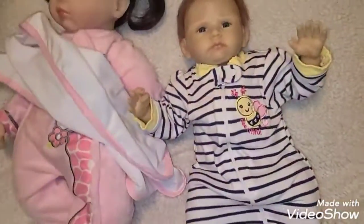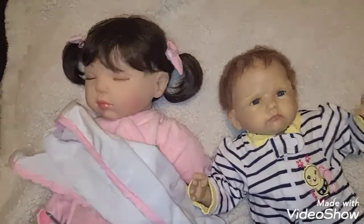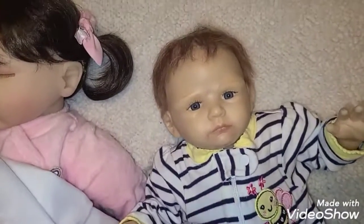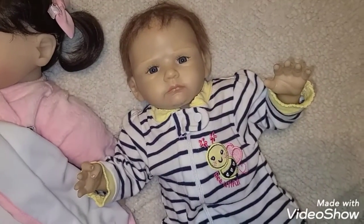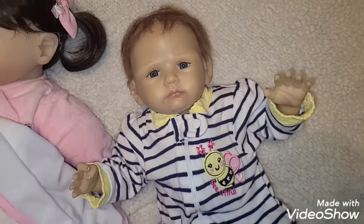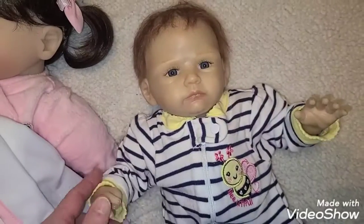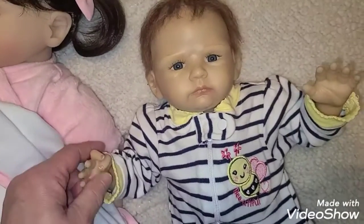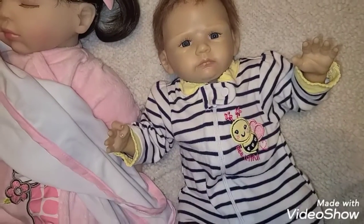Over here I have an Ashton Drake and a Paradise Galleries baby. This is my Payton — she is a retired doll and she is the Payton kit from Ashton Drake. She's the baby I'll be featuring today; hopefully I can get up a video of changing her since she needs a good wipe down.